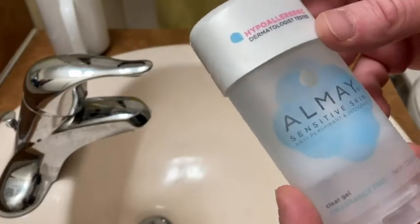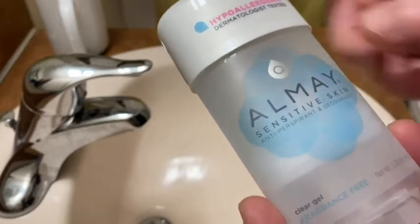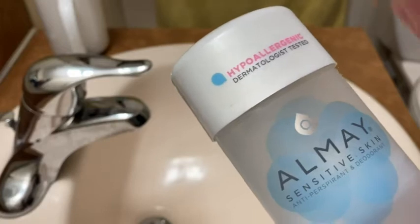Hi, this is some deodorant and I just got it. It's Almay Sensitive Skin Antiperspirant and Deodorant, and it is hypoallergenic it says, and so that's why I bought it.